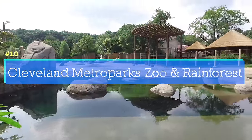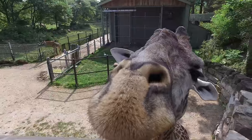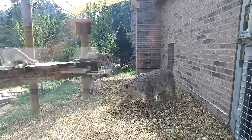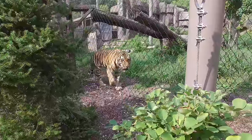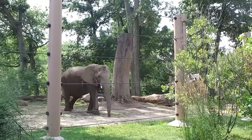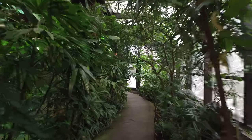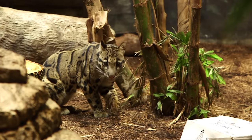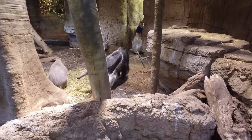The Cleveland Metroparks Zoo is one of the most visited attractions in Northeast Ohio every year. Make sure to see Asian Highlands and Tiger Passage. There are hundreds of species of animals here and the zoo consistently builds new exhibits. There's something about the indoor rainforest exhibit that's always been fascinating. I think people of all ages will be thrilled with a visit to the zoo.